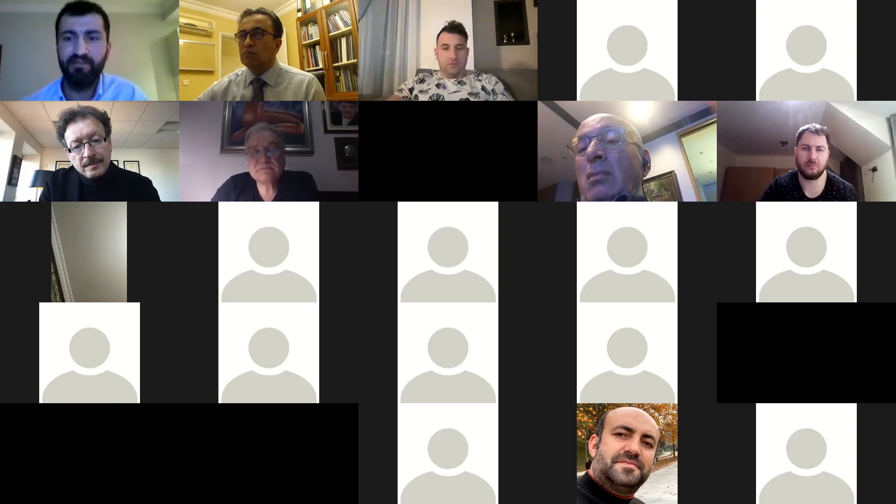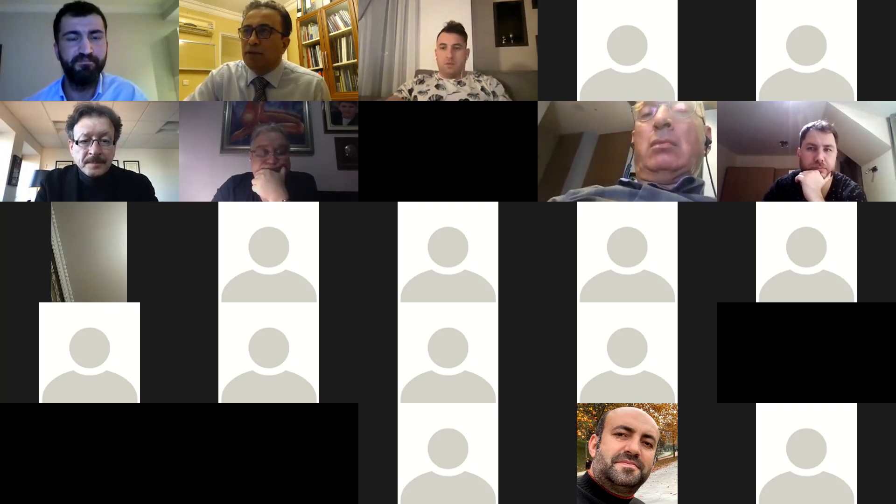Thank you to Professor Kastan for accepting our invitation to speak a second time — it was an honor for us to have you again. Thank you so much for this amazing lecture. It was my pleasure; thank you for the invitation. I very much look forward to meeting with you in person, hopefully in Turkey — in Izmir.